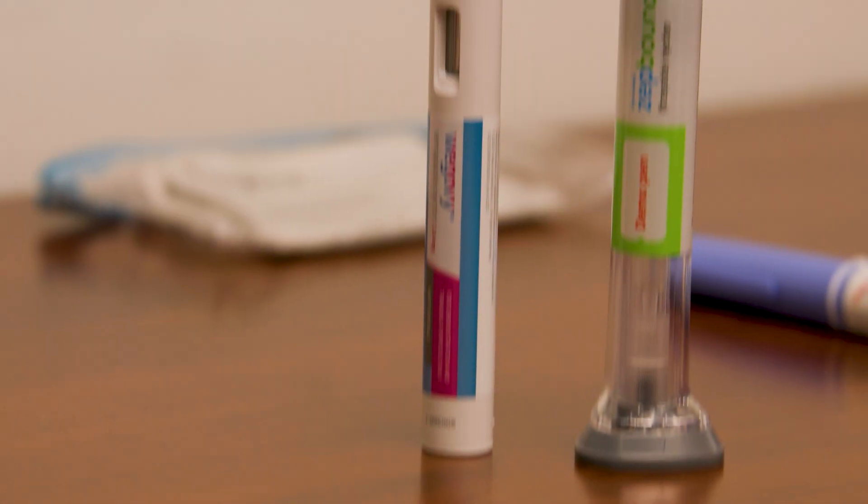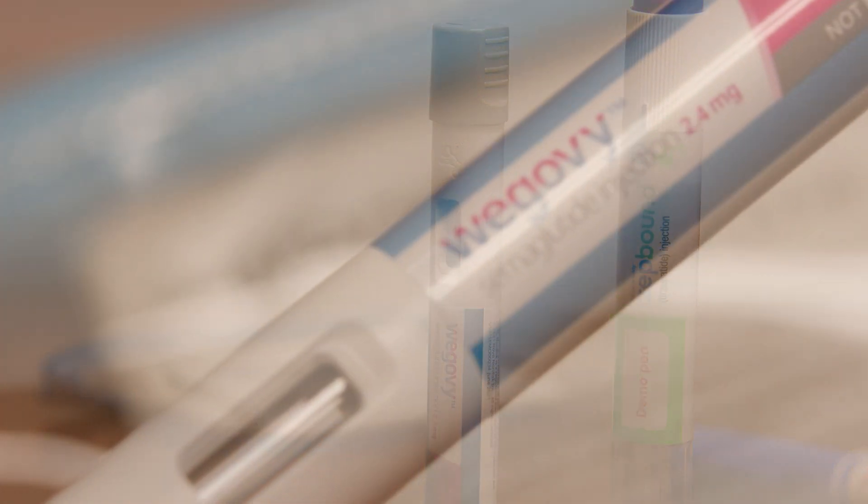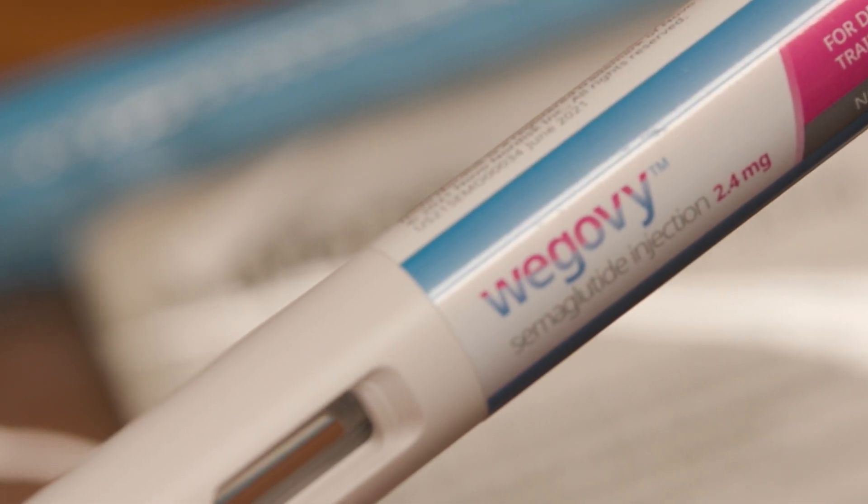The most common side effects are nausea, vomiting, diarrhea, and constipation. These drugs are essentially once weekly injections, so most patients will see these effects within the first one to two days of taking the injection. The side effects may alleviate over the course of the next week, so people tend to feel a little bit better a few days after the medication is given.